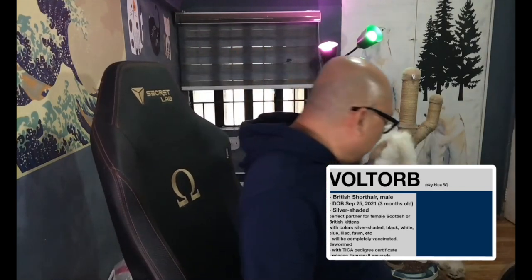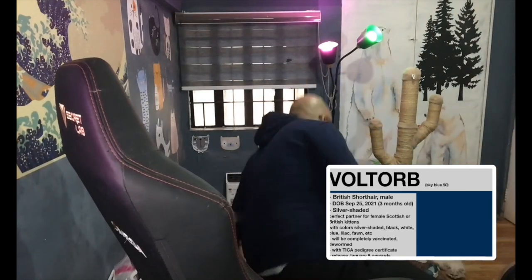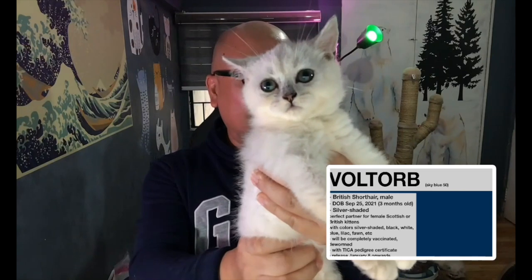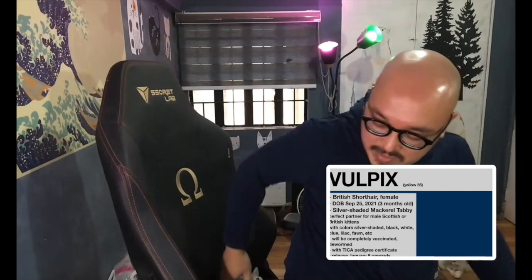Next is Voltorb — a British Short Hair male, three months old, silver shaded, priced at 50,000 pesos. He's more normally sized — not big-boned — but very cute. Also available from January 8th onward.